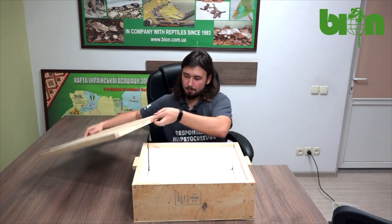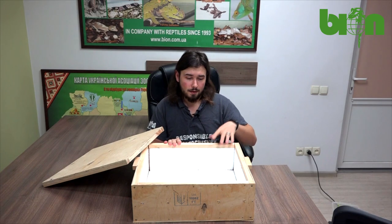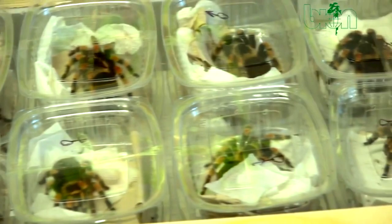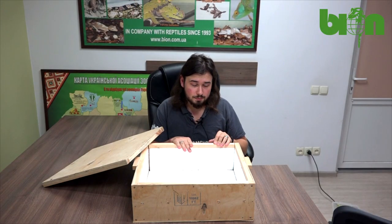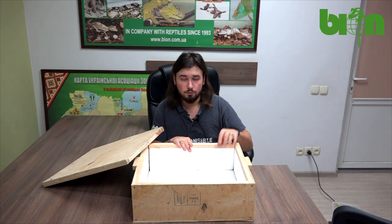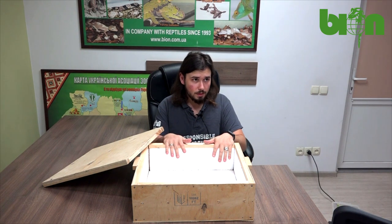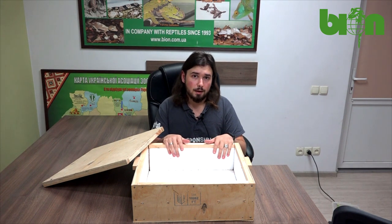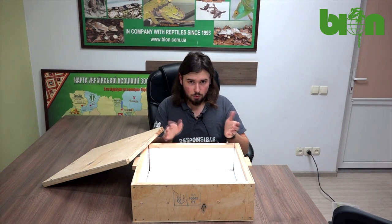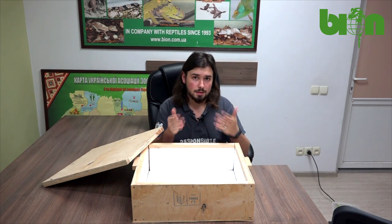Of course we need to pack the box as tightly as possible because fees for the space of the box are quite high, and the more animals we can fit in a limited amount of space, the better and the lower the fee will be. But of course we also have to consider the needs of the animals, so we always have to balance lower fees with the comfort of the animals we send.